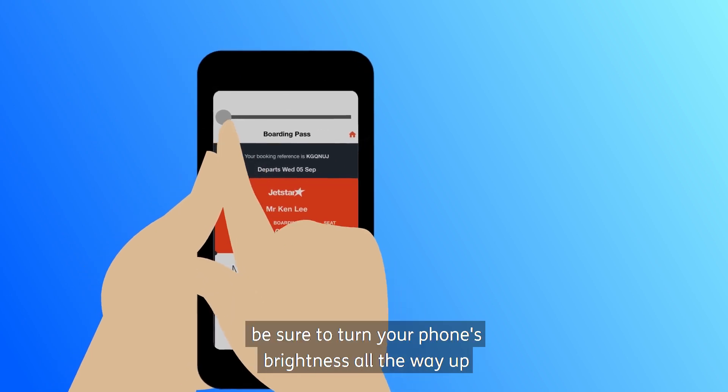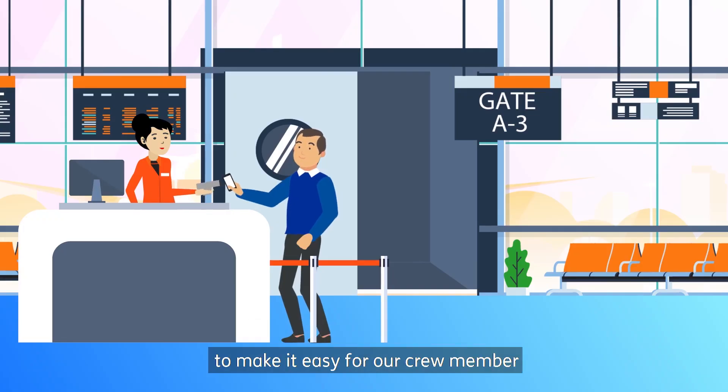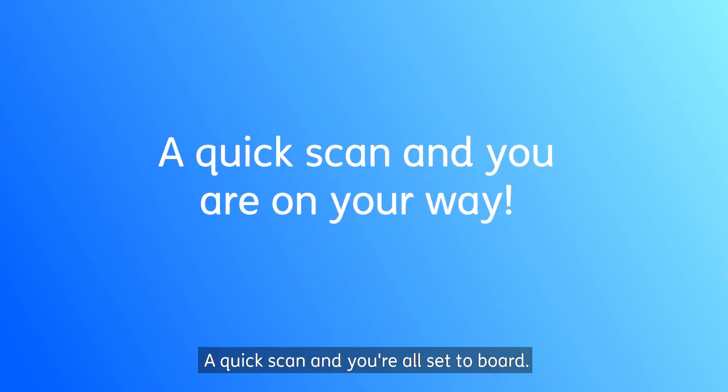When you're ready to board, be sure to turn your phone's brightness all the way up to make it easy for our crew member to check your boarding pass. A quick scan and you're all set to board.